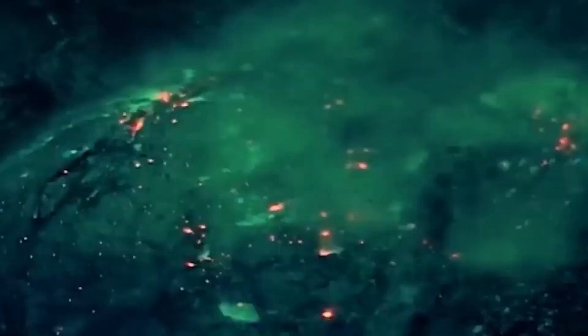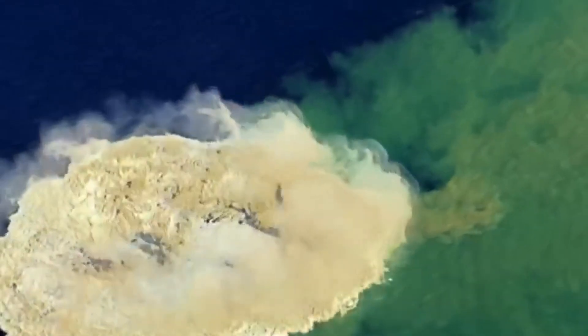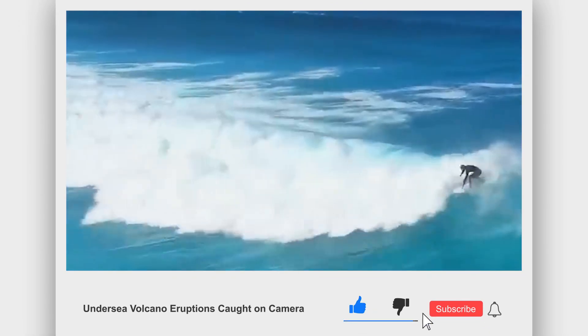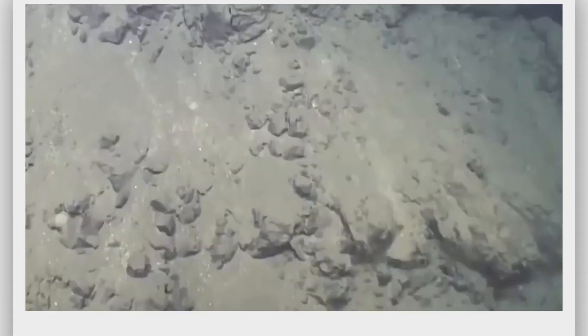You can have a successful career in oceanography if you are interested in studying it. With this, we conclude our video. Let us know what you think about these undersea volcanoes. To ensure that you never miss an episode, please subscribe to the channel. Thank you for tuning in.